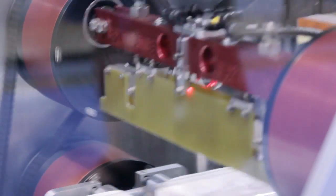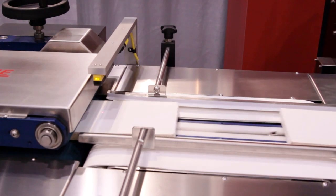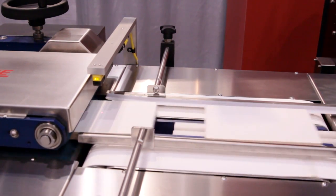Our new machine is the SALR-15 high-speed rotary shrink wrap machinery. On this model we have a throughput of 250 packages per minute.